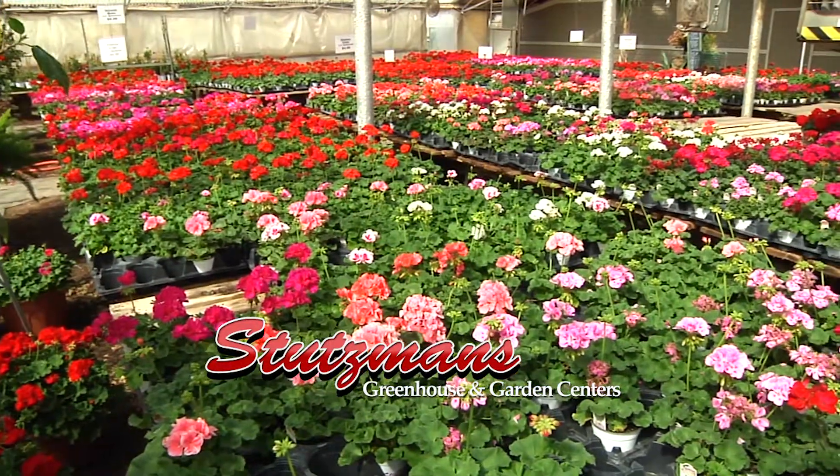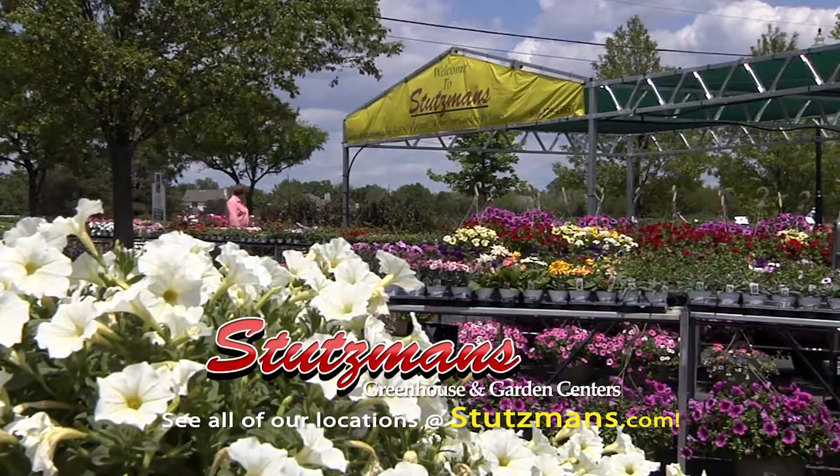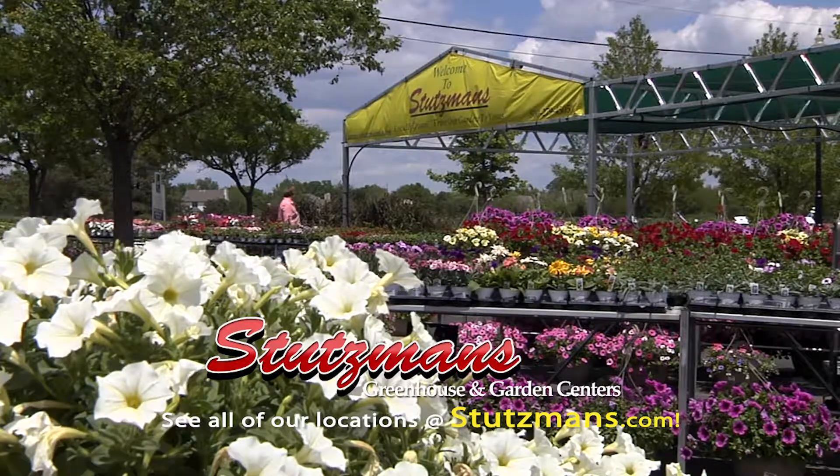We're very proud of that. As you should be. That's Stutzman's Greenhouse. Be sure to go to their website — you can always click in and ask a question, and Jason will be sure to get back to you. Or visit one of the 12 locations around the state to see what's new this spring at Stutzman's.